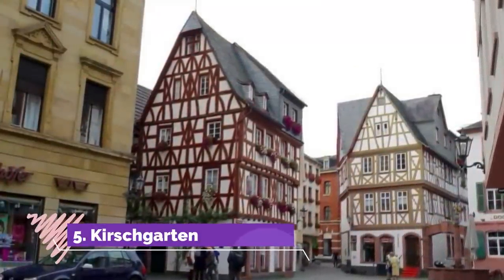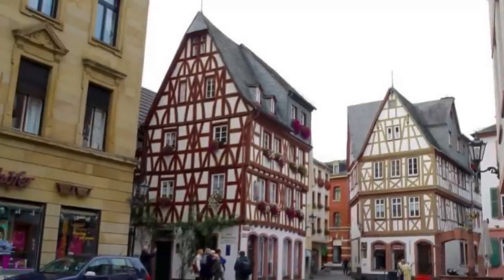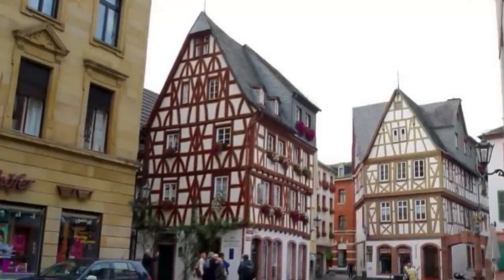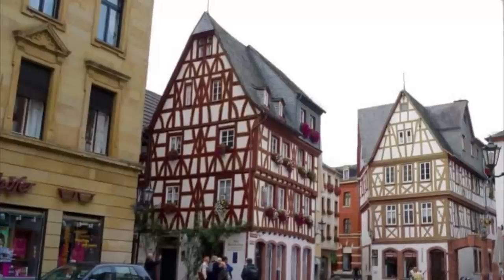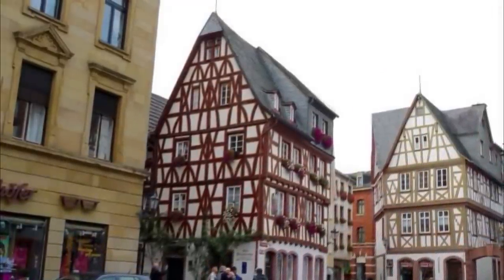5. Kirschgarten. One of the prettiest scenes in Mainz is this small rectangular square enclosed by tall half-timbered houses. The square itself dates back to before 1329, while its houses are from the 16th to the 18th centuries.